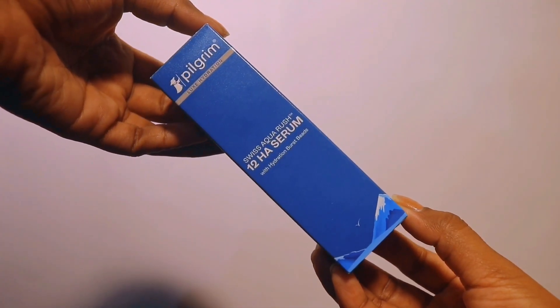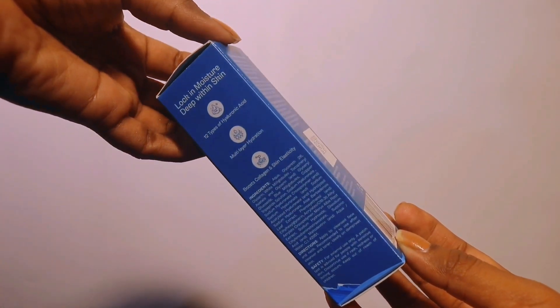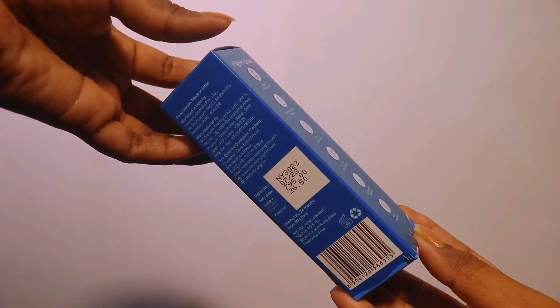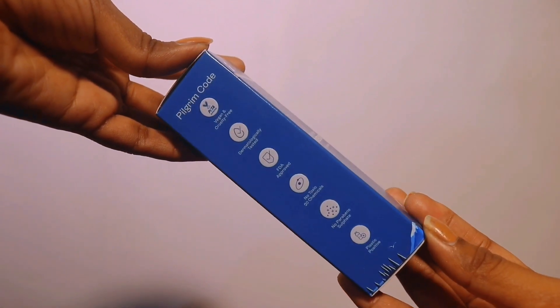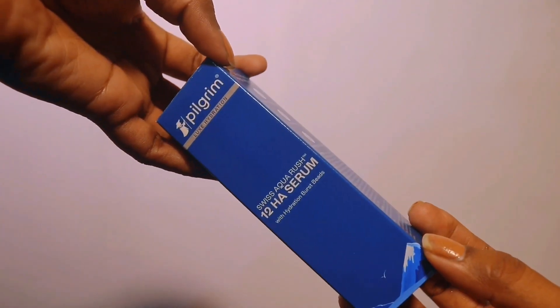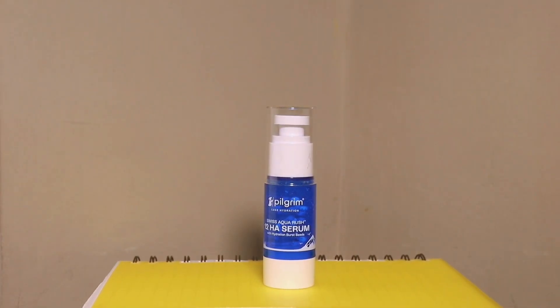The main ingredient of this product is hyaluronic acid, and there are 12 types of hyaluronic acids. They provide multi-layer hydration, help heal wounds, smooth skin texture, and help with anti-aging.